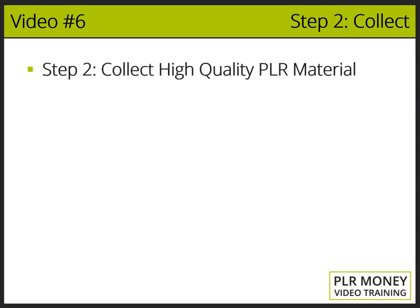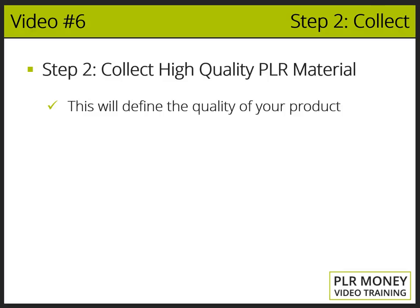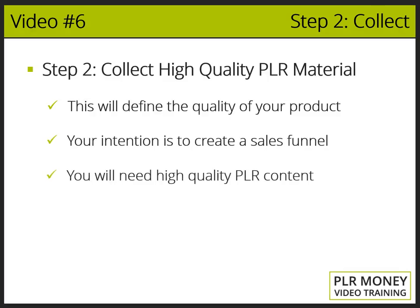Video number six, step number two: collect high quality PLR material. This is an extremely important thing because this part will define the quality of the product or service you're going to deliver to your future clients. Your intention is to create a complete and high converting sales funnel, and you'll need to get access to high quality PLR content in order to do so. There are very important principles to be considered in picking PLR products, so you may create unique, high quality and extremely hot offers that will convert way better than your competitors' offers.